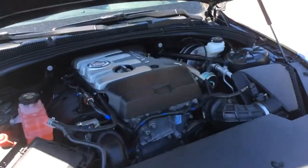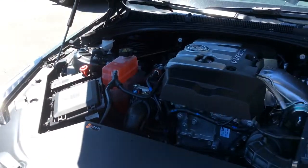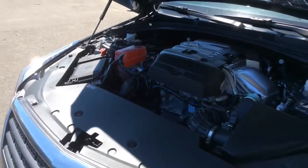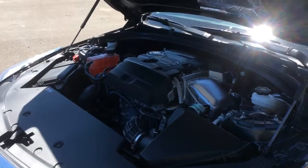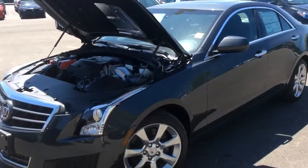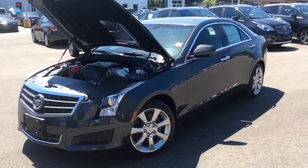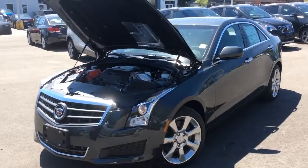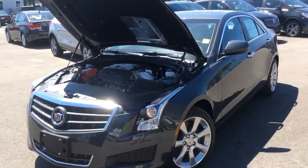Underneath the hood, this is a 272 horsepower, 2-litre turbocharged 4-cylinder engine. With the rear-wheel drive and the manual transmission, it's more fuel-efficient as well, getting a highway fuel consumption rating of 6.6 liters per 100 kilometers. Thanks for watching this video walkthrough of this 2014 Cadillac ATS — come take it for a test drive at Boyer Pickering at 715 Kingston Road.